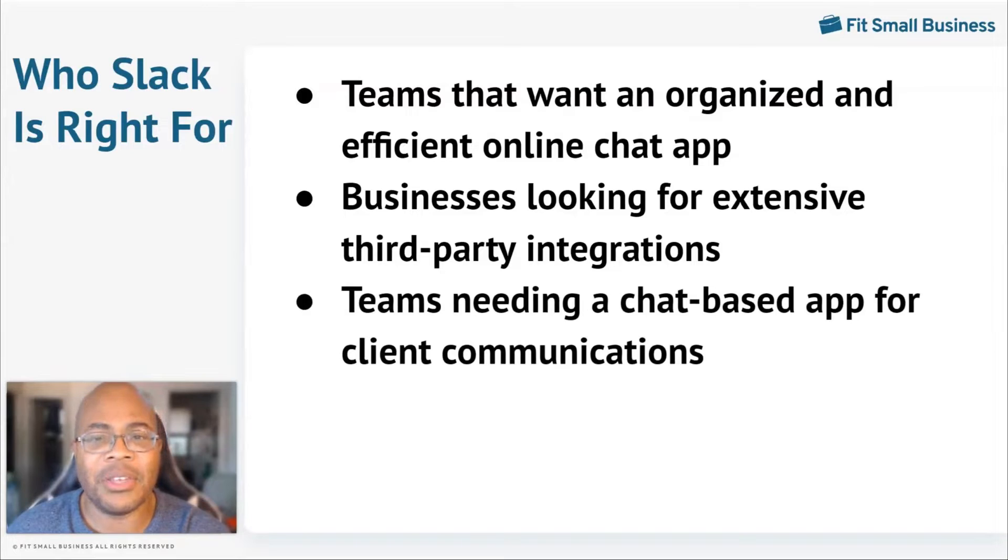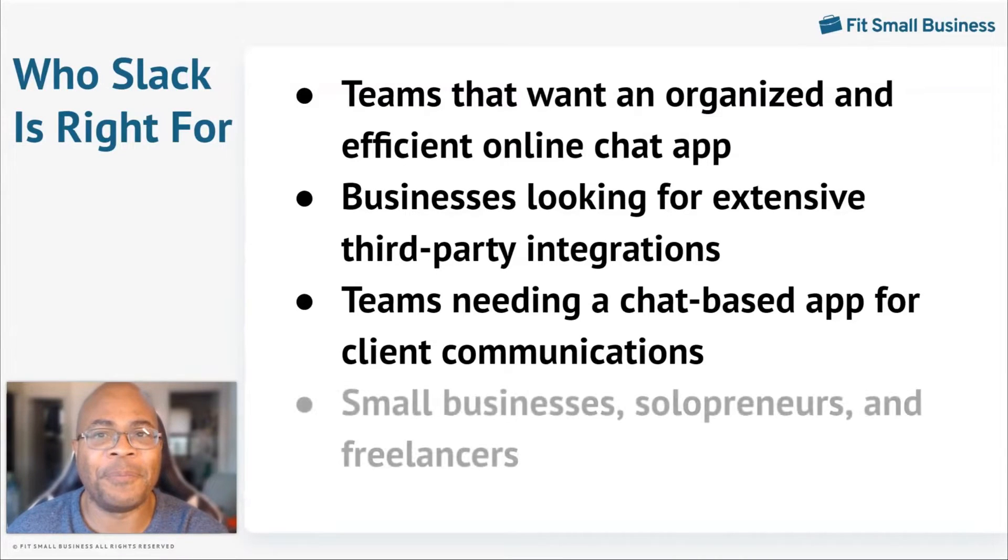Many businesses also need to communicate with clients and individuals outside of the organization. Slack makes it easy to invite these individuals to have direct conversations with you over the platform. All communication and file sharing will have a high level of security, so sensitive information is safe on Slack. Solopreneurs and small businesses may want to customize their message platform, especially when having conversations with clients. Slack has a number of customization features to help you create a personalized experience for you and your team.